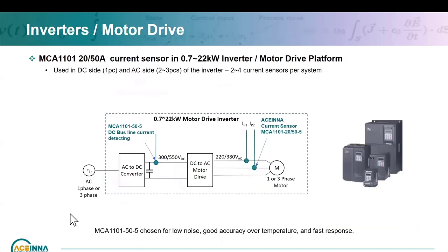We also have an inverter for motor drives from 0.7 to 22 kW — it's a platform design depending on single phase and three phase. Measurement on the DC side and on the AC side connecting to the motor can use two or three current sensors — for high performance they'll use three, otherwise two with computation to find the third. This was chosen for low noise from our AMR current sensor, good accuracy over temperature, and response time.